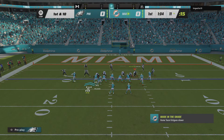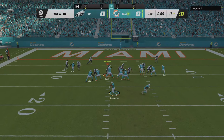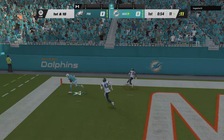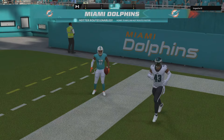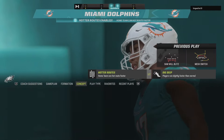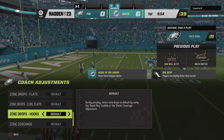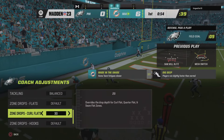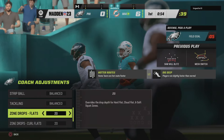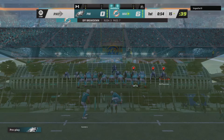They'll send a receiver in motion to the right. Tua now on first down — that is caught by Waddle. Touchdown, Miami. Jalen Waddle, an 11-yard touchdown, and the Dolphins will jump on top for the game's first score. Quite the drive to get things started. They took up the bulk of the first quarter and ended up in the end zone.